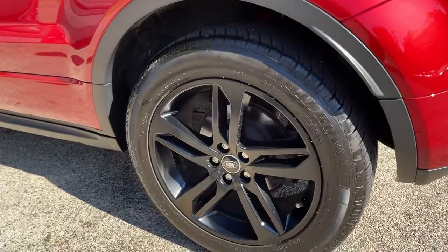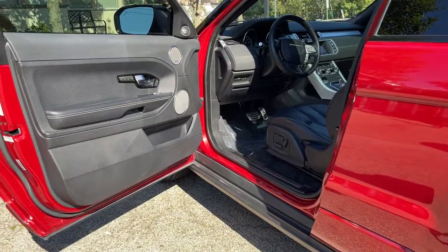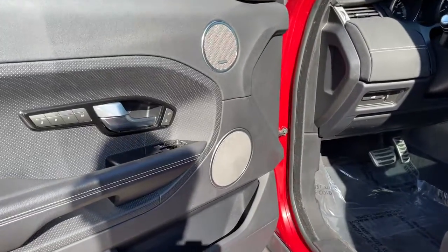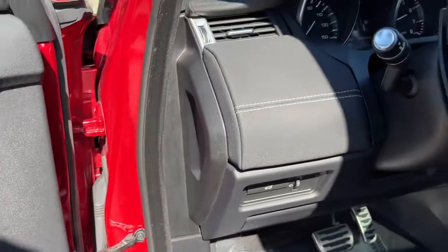No Accidents. No Stories. Carfax Certified. Ready for the Road. Buy with Confidence. Our Qualified Pre-Owned Vehicles are covered with a 3 Month or 3,000 Miles Limited Vehicle Protection Warranty. Schedule a Test Drive today at 847-947-2900.